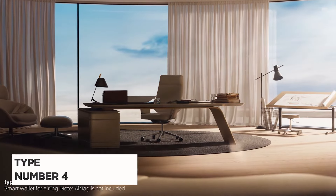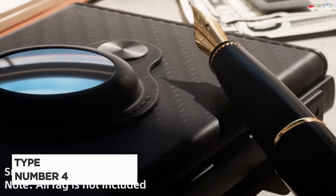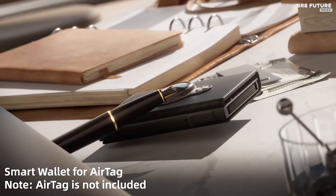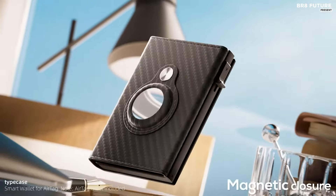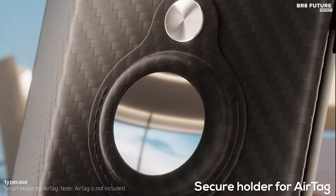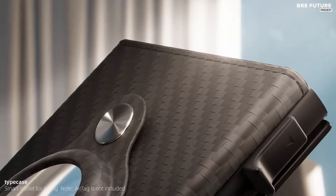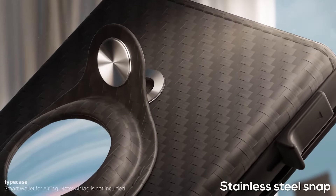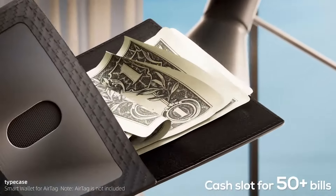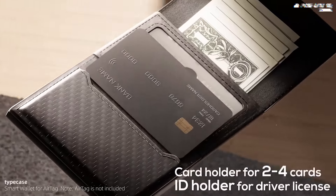Meet the Type Men's Smart Wallet, acclaimed as the third best among smart wallets. Designed for convenience and security, this wallet revolutionizes your everyday carry experience. With a tap of a button, access your cards instantly, all with just one hand. It comfortably stores over 10 cards and 50 bills, featuring a pop-up aluminum card holder, a cash slot, and an ID window for driver's licenses.